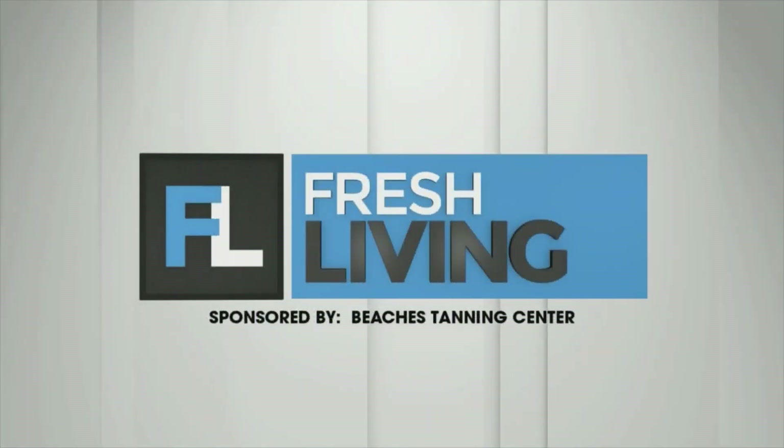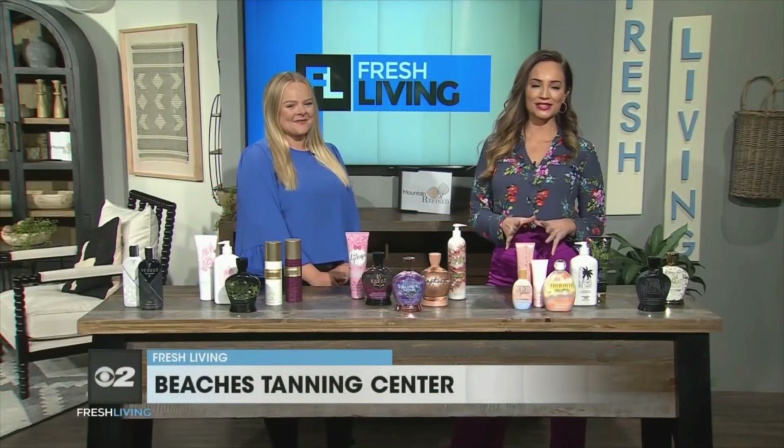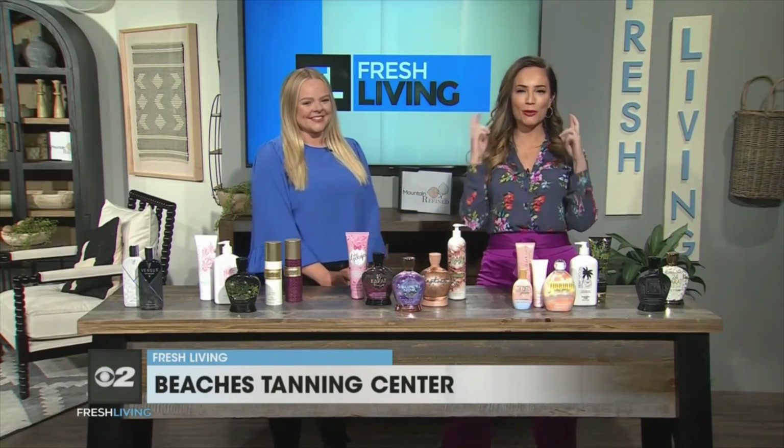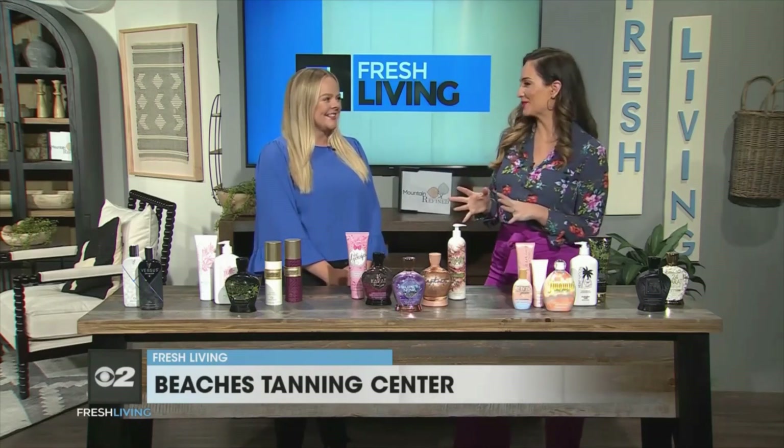The following segment is sponsored by Beaches Tanning Center. Even though it is snowing outside, summer will be here before we know it. Kelsey is here to help us get our skin ready. Welcome to the show, Kelsey. I didn't expect to be trudging through the snow in April, but this gets us excited for summer and sunshine and glowing skin.